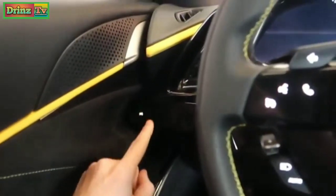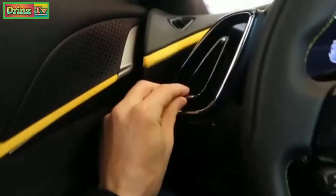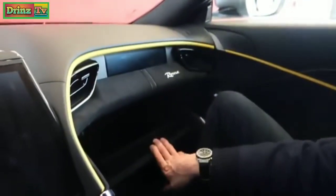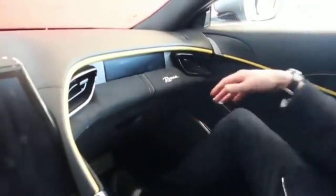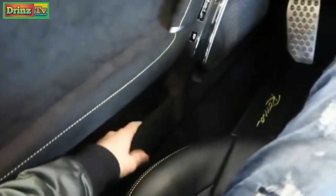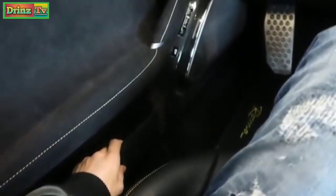They've even changed the air outlets for the heating. There's a key pocket, cup holder, a little storage area, and a big glove box. They've thought about everything — it's actually very spacious and usable. There's also another little pocket down here for storing things.